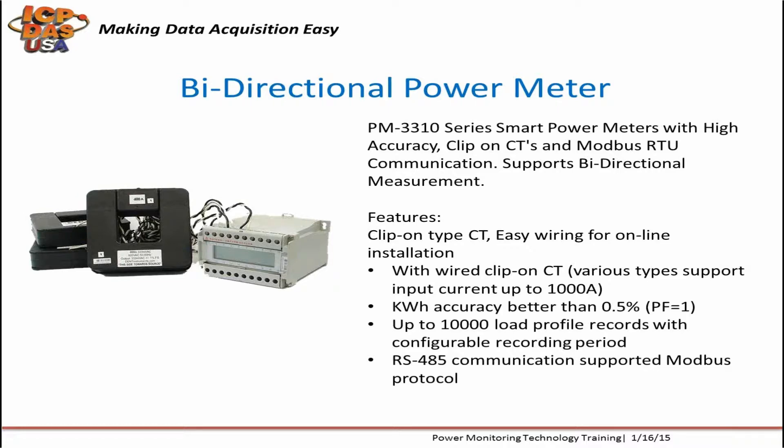Bi-directional power meters are like standard electricity meters but are designed to measure electricity flow in two directions. When you install grid-connected solar panel systems, you need a meter that shows how much energy you've consumed and also how much energy you've fed back into the grid.